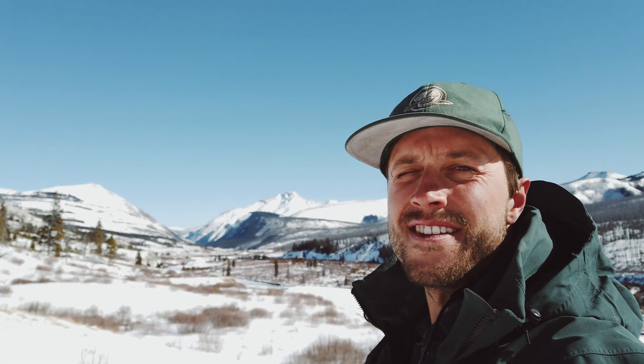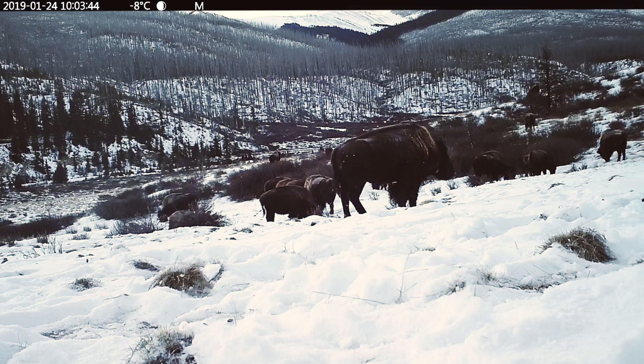Just got into the middle Panther and there are bison in the distance up on the hill. It's pretty amazing.